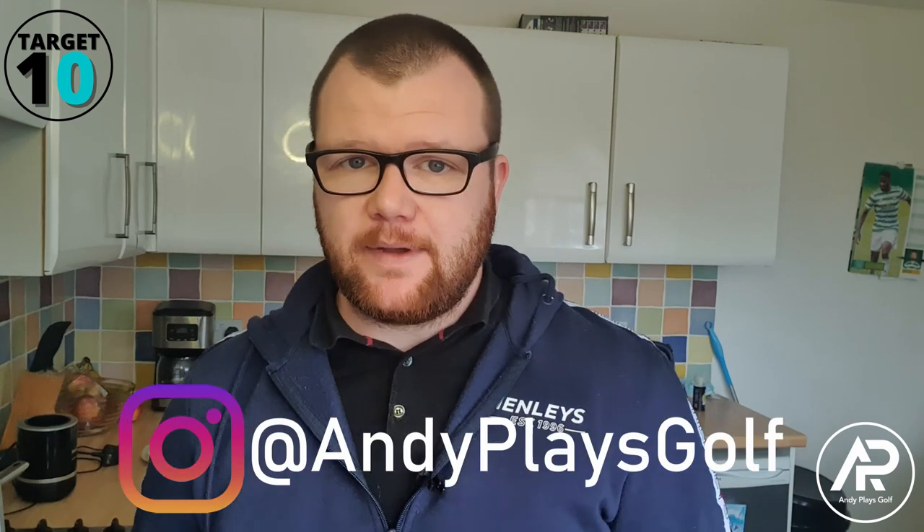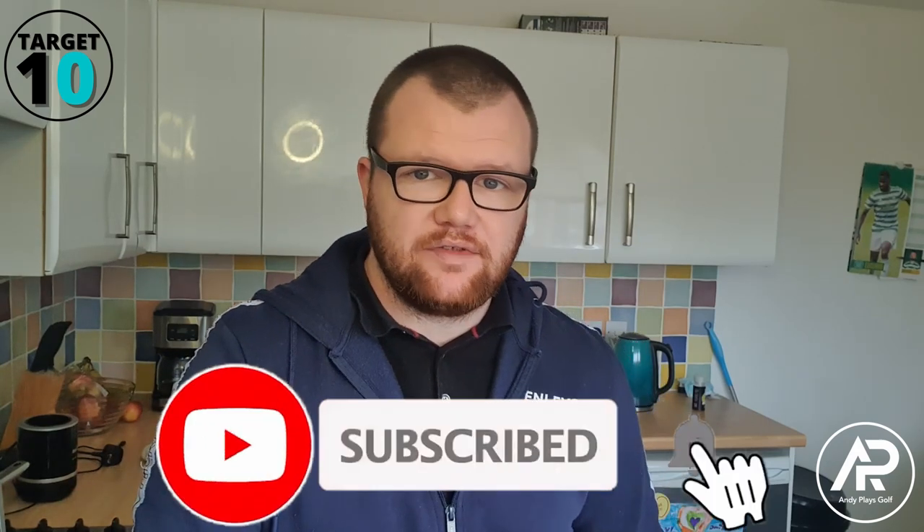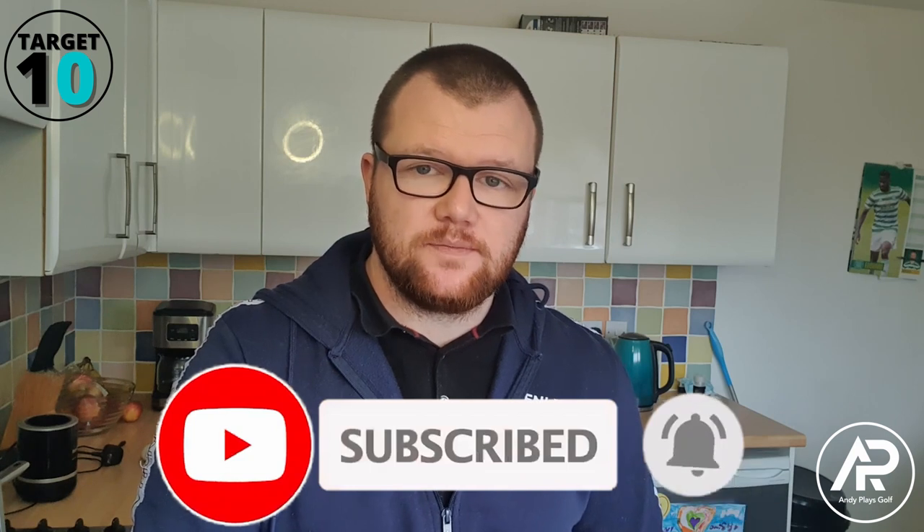For anyone that's new here, welcome to the channel. My name's Andy from AndyPlaysGolf. I make videos for high to mid-handicap golfers. Try and keep it quite light-hearted and quite basic. I don't go into a lot of detail about stuff for the simple fact I don't really know. But I just want to put videos out there and just try and make golf a wee bit fun.